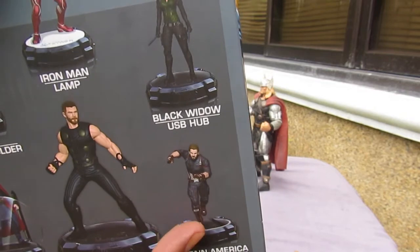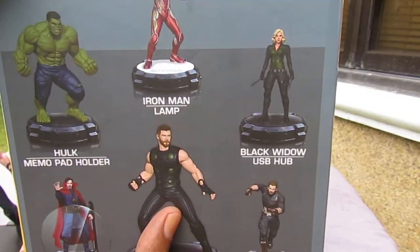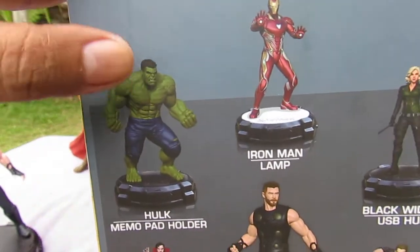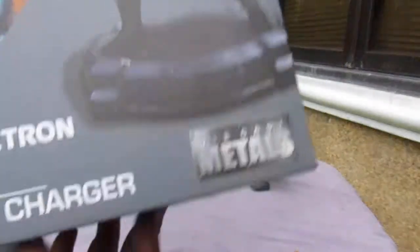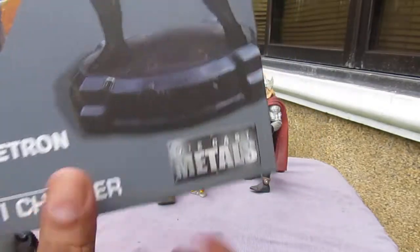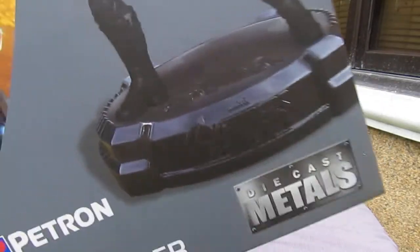This doesn't look like Captain America to me because he lost his shield. Thor doesn't have his hammer either. They should have taken away the Hulk's pants, Black Widow should have had a huntsman, and Iron Man should have lost his armor. It's made by RCL and it's made by Petron.